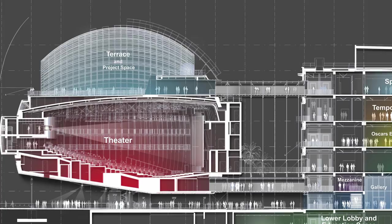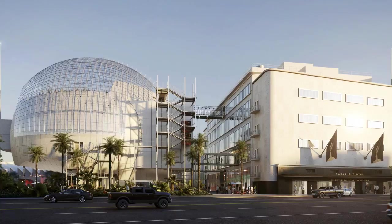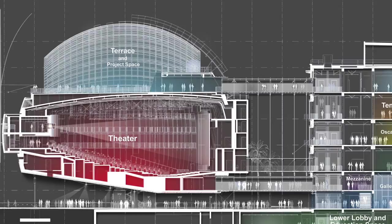It's right next to the Los Angeles County Museum of Art, and what Renzo Piano is doing — the architect we've brought on board to create this museum — is creating a 1,000-seat theater, spherical in shape.